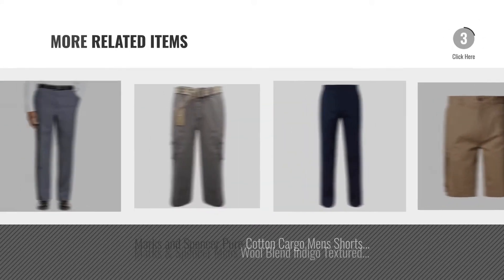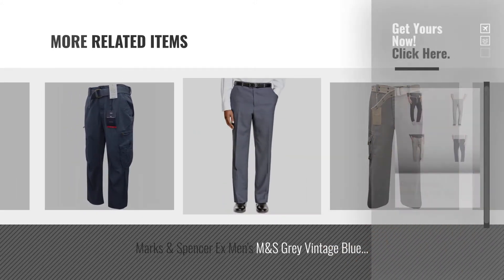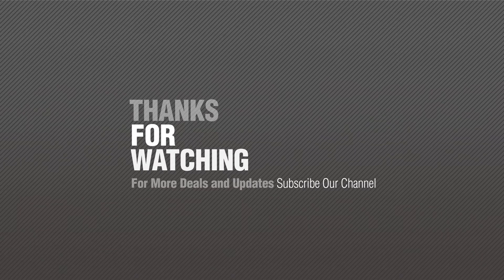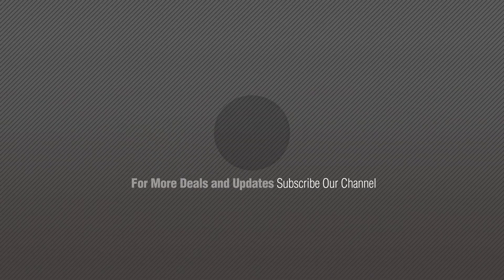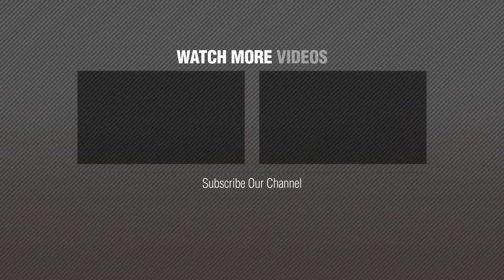For more great related products, full details and online deals, just click the circle. Thanks for watching this collection. If you like it, subscribe to our channel. We'll see you next time.